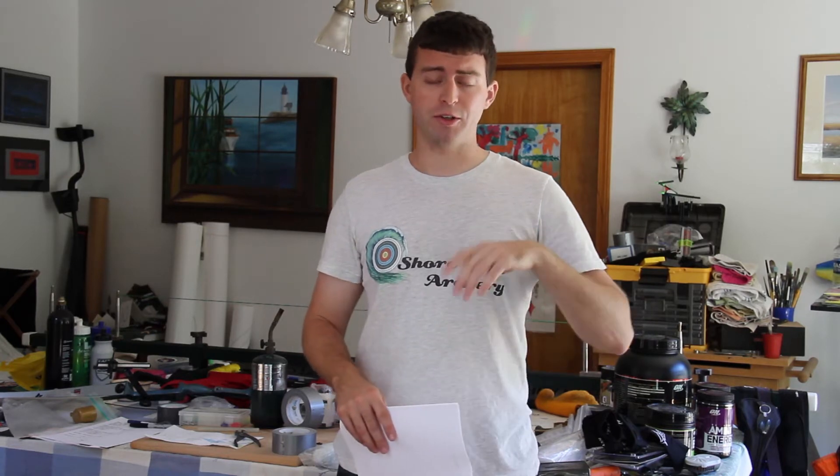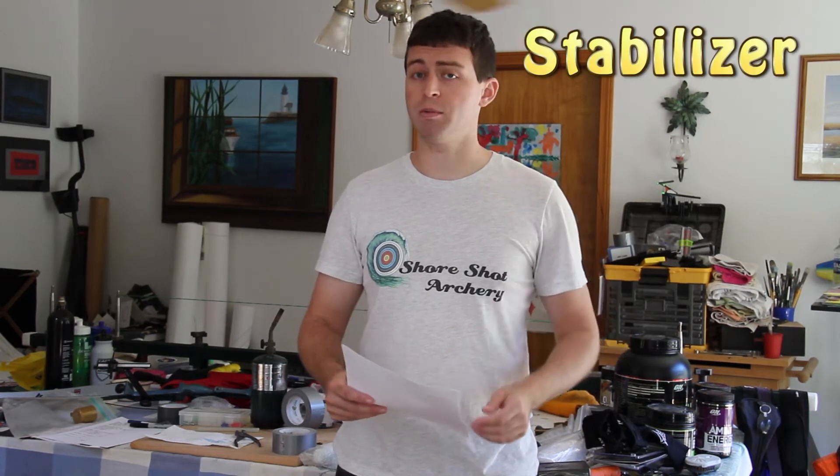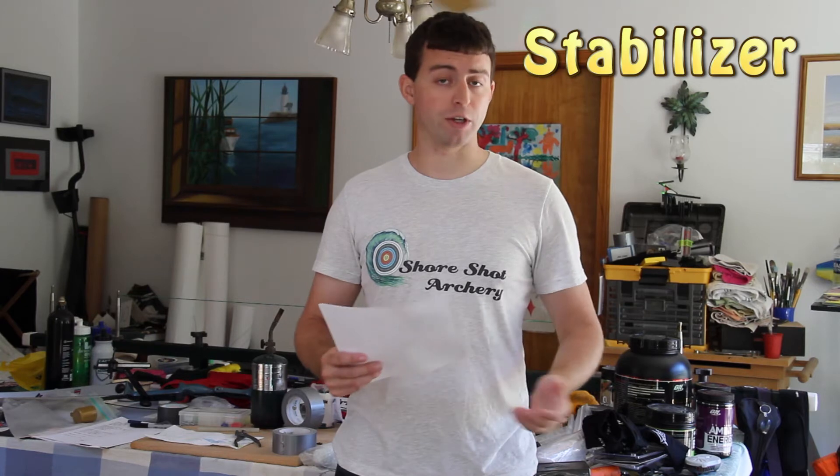Welcome to Short Shot Archery. Today we're going to talk about the 64 men that shot at the Rio 2016 Olympics — specifically, we'll be going over their stabilizers. If you have any questions on these stabilizers, since I could not afford to buy all of them and try them out myself, check out Lancaster Archery. They probably carry most if not all of these, and you can get prices and everything else. Let's start out with the most popular stabilizer of the Rio Olympics.